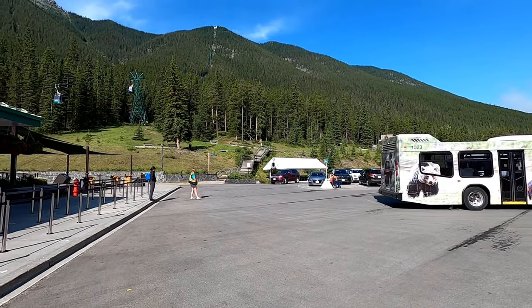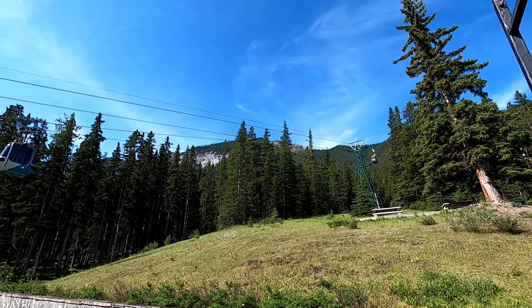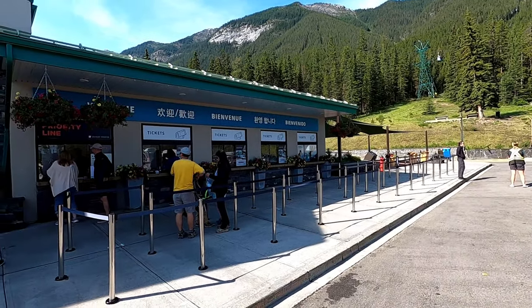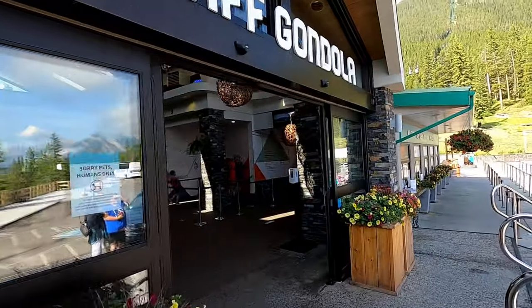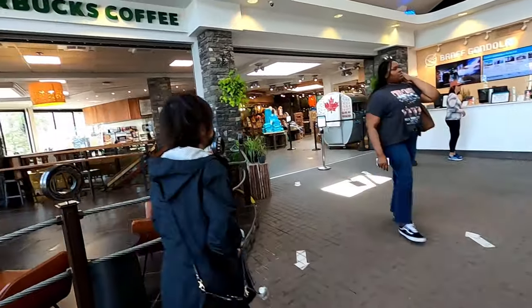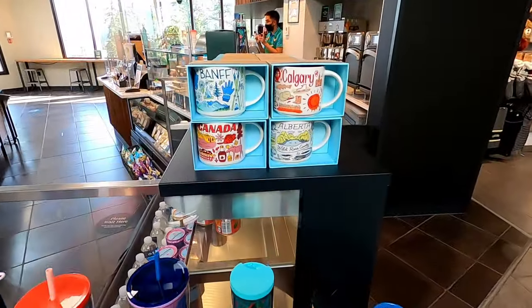You can see the gondola going up and down. Now if you are coming here, you can buy tickets when you get here, but to ensure you have a spot it's probably better to purchase them online. We will put a link below in the description. Let's go inside — you can see through those doors straight ahead, that's where you would go to get on the gondola once you have your tickets. And there's a full-service Starbucks here as well.